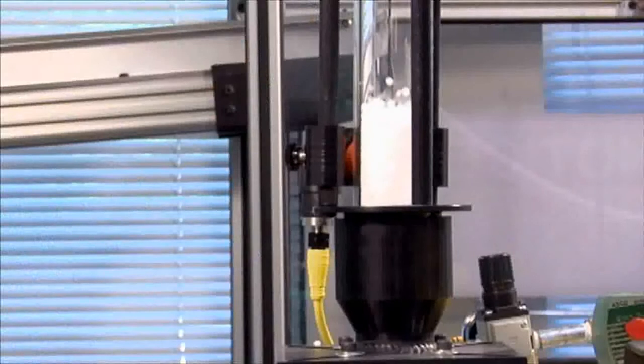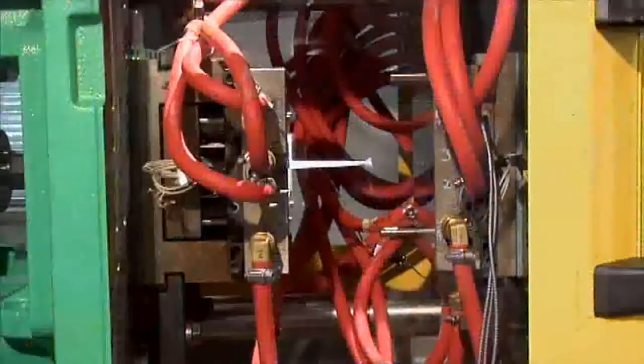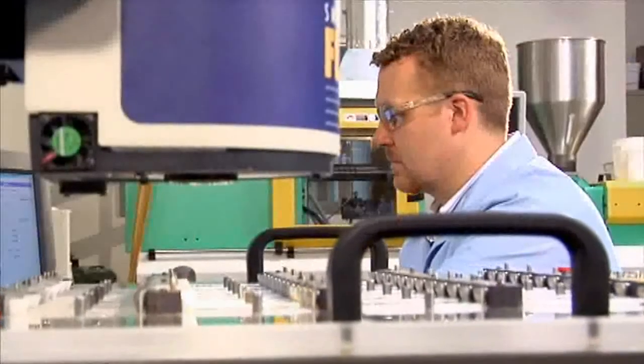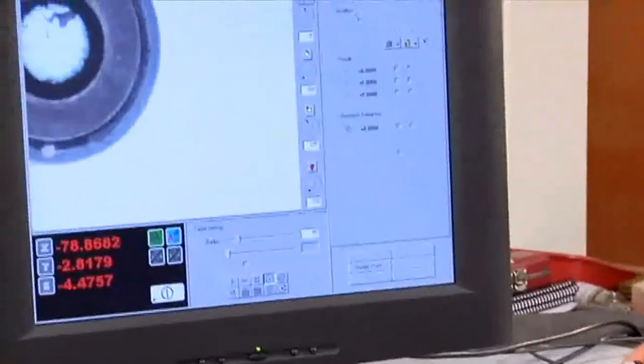The digital prototyping of an injection-molded plastic part must incorporate the dimensional accuracy of the final part, the choice of the most cost-effective injection molding machine, and an optimized process setup.